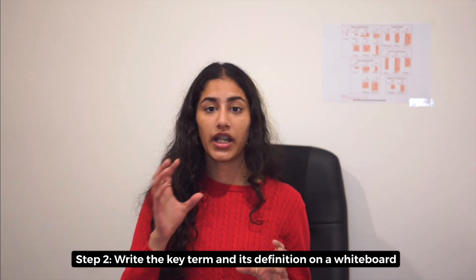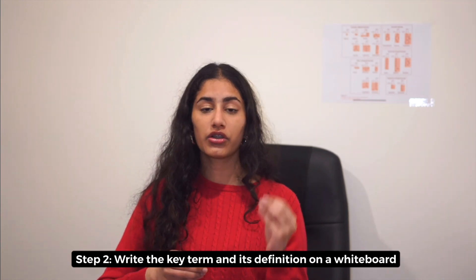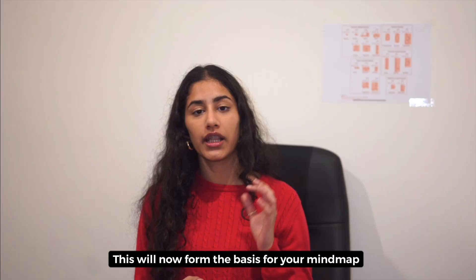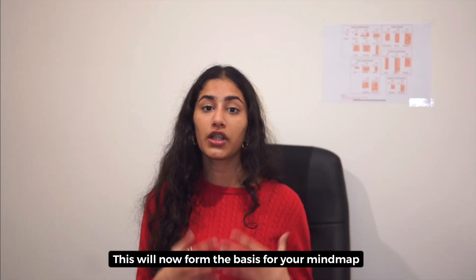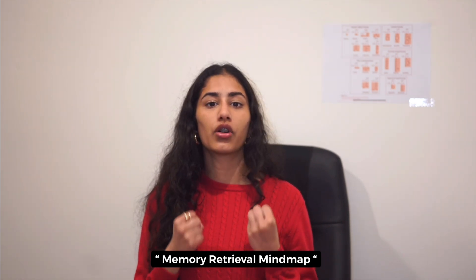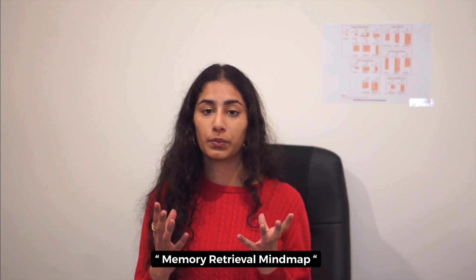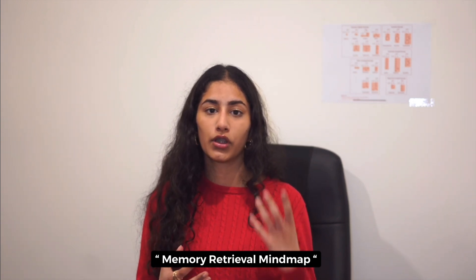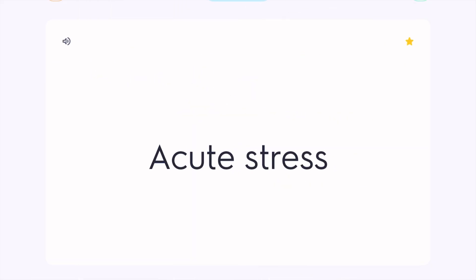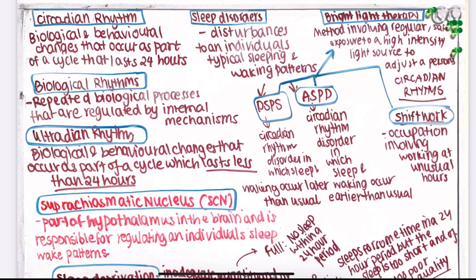Step two is to write the key term and the definition on your whiteboard or a piece of paper. Make sure you're writing the definition right below the key term so you can draw a bubble around it. This forms the basis for a memory retrieval mind map, where you write down all key terms and their definitions from memory, without needing to look at your notes or textbook. Repeat this process for all of your flashcards throughout the week.